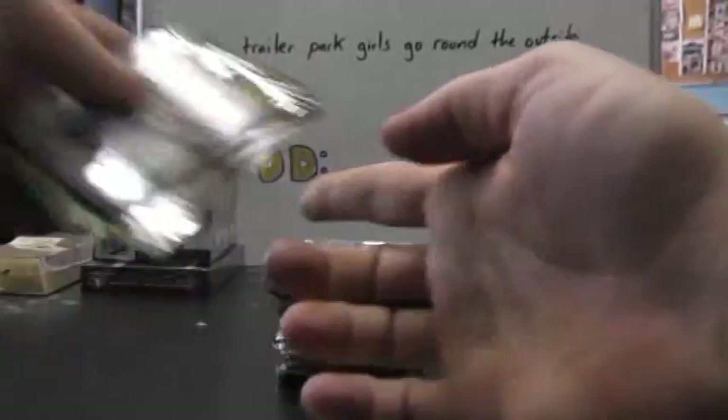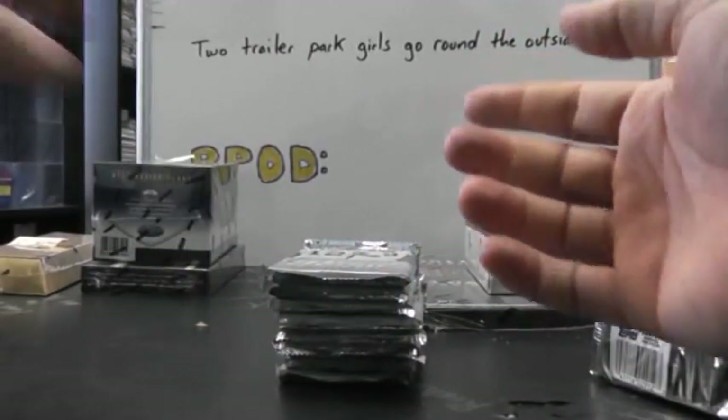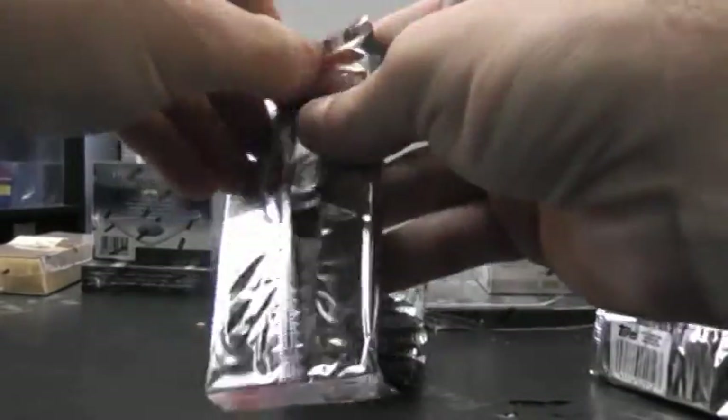Next up we got Rich W. What's up man? We're going to do a Prime, box number 62, and a Platinum, box number 83.